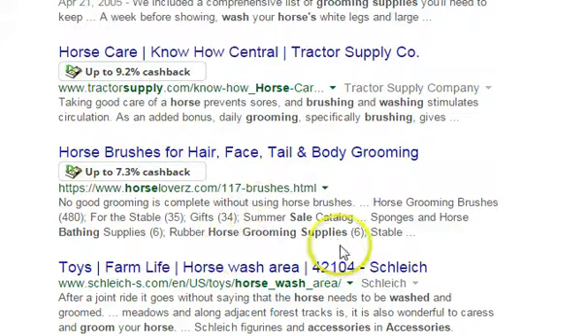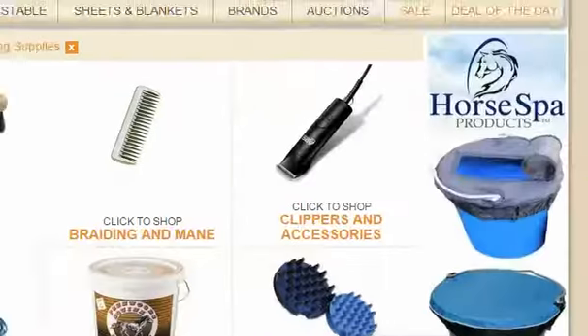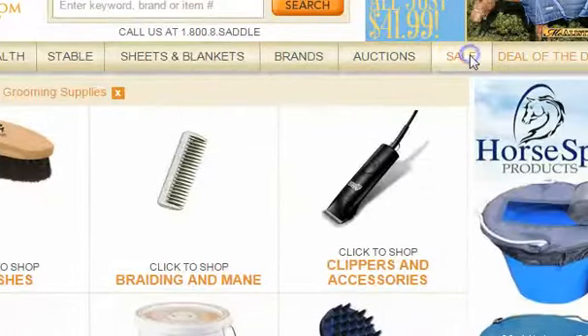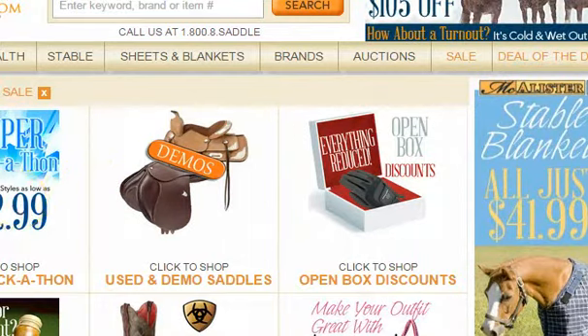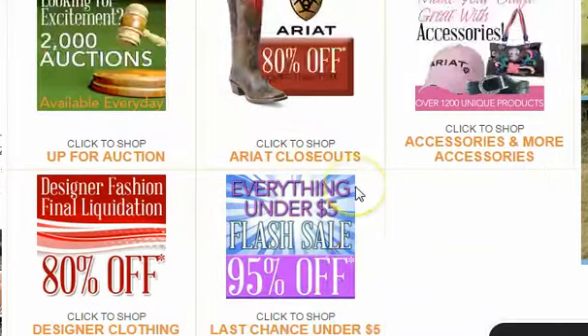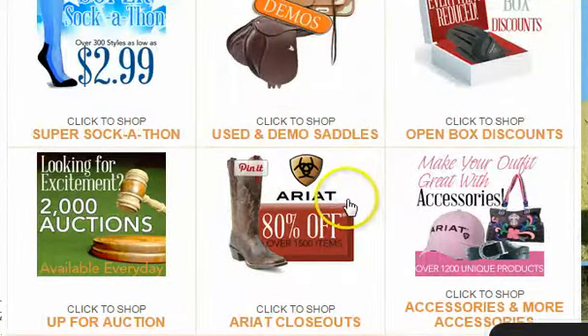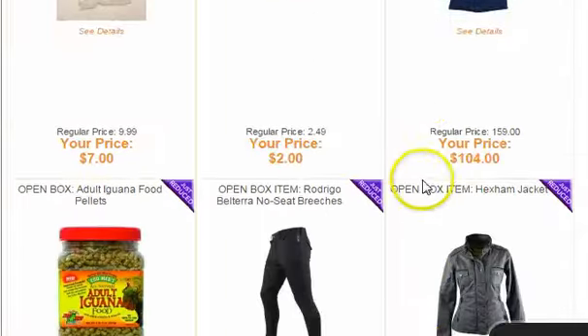The cool thing is Horse Lovers is having a sale, so you can save even more money on the sale items they have. They have ariots, demo saddles, open box discounts. Shop today for all these discounts.